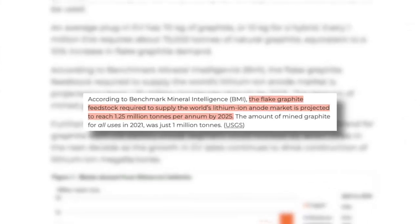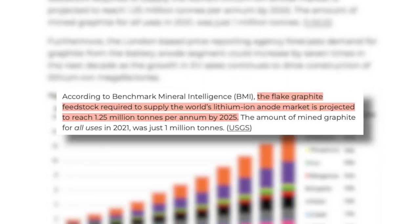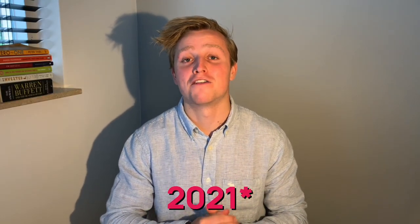This means that for all the batteries needed by 2025 — only the currently known demand — we need an additional 1.25 million tons of super pure natural graphite. As a reference, all the natural graphite mined globally during 2022 reached only 1 million tons total. We are just now seeing the start of an insane deficit between supply and demand on graphite.